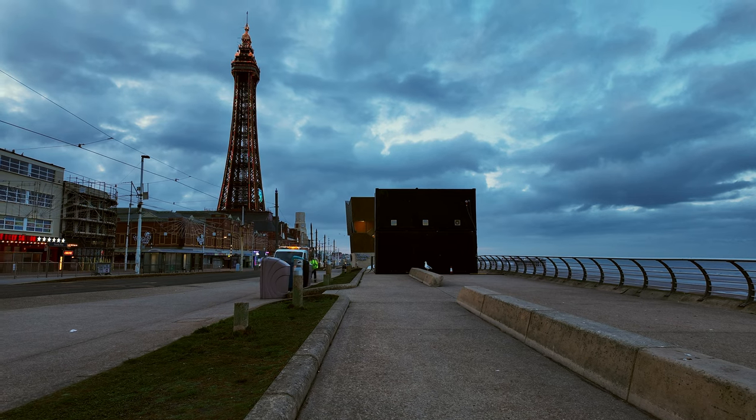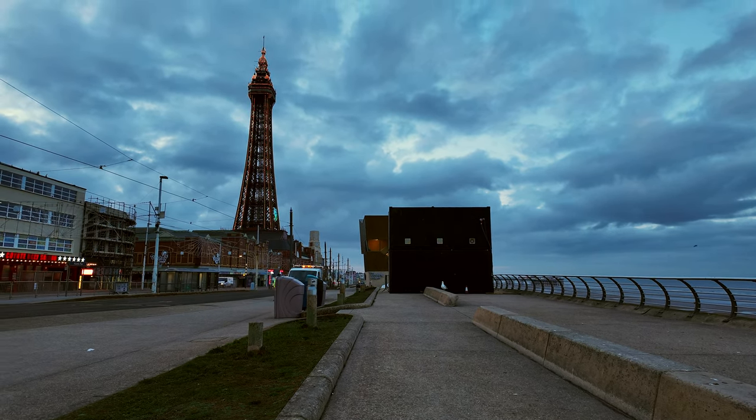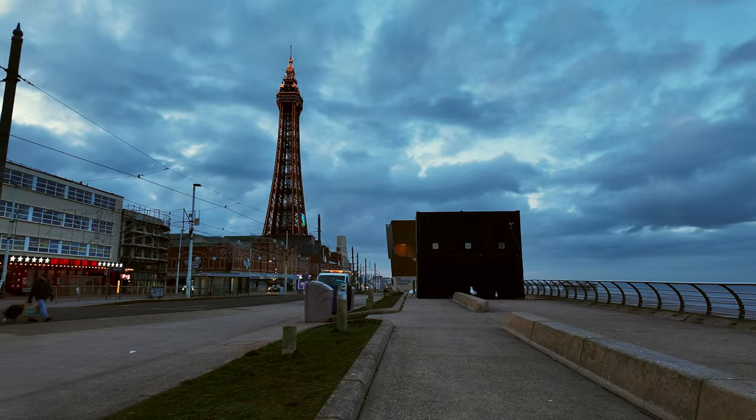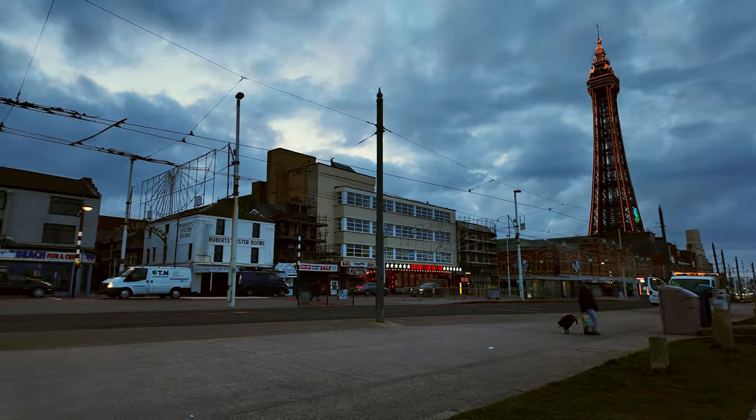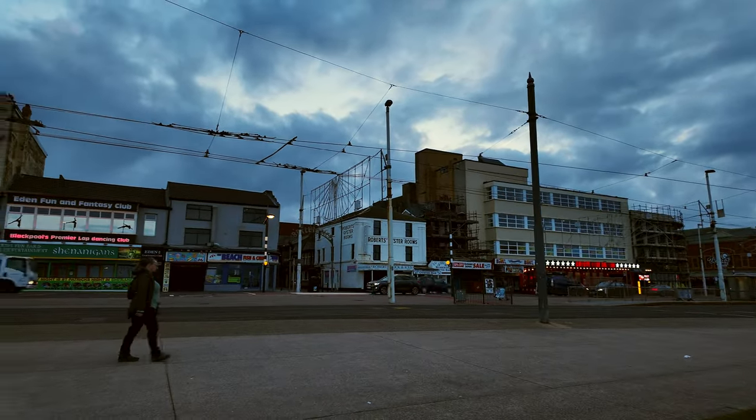I'm just behind this big box here which projects onto the wedding chapel there - that's another one of the Light Pool displays. Blackpool is waking up.